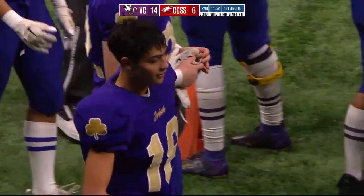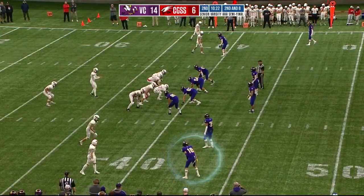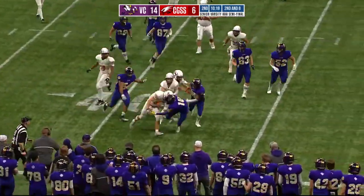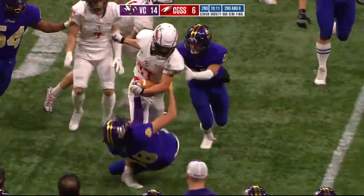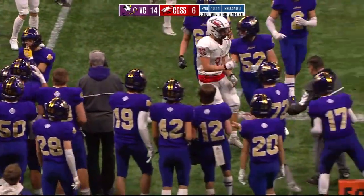This is what works for them. Second and eight, option read — it's the pitch, across the 40, and lost the football but out of bounds, luckily for Kai Nickel as he fumbled it forward.